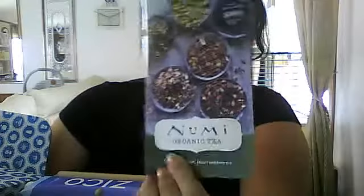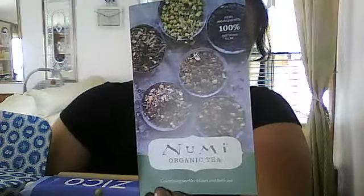The first thing here is Num organic tea. It's a mint tea — that's what it looks like. It's a little pamphlet and then it has the little tea bag up here. It's mint. I love tea anyway, so that's a plus. I also got a coupon — get one whole dip free.